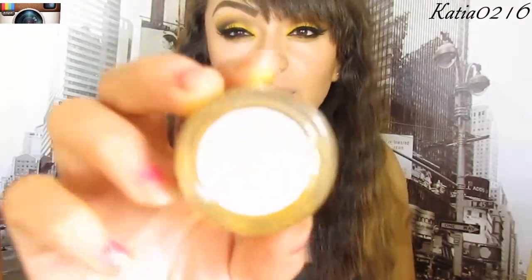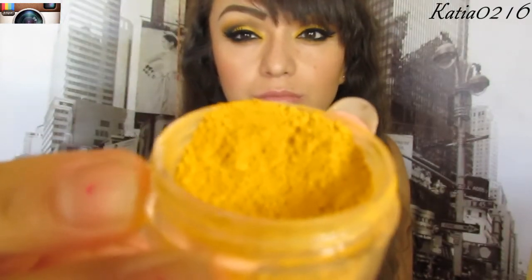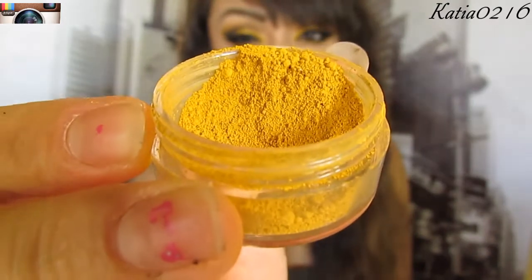Next item is a Pro Matte Pigment. This one here is chrome yellow — it's a burnt yellow. That's my best way to describe it, just because it's a darker tone yellow. It looks so pretty. I do have this one, Addiction, on my lid today.